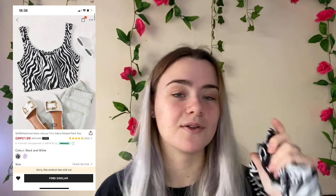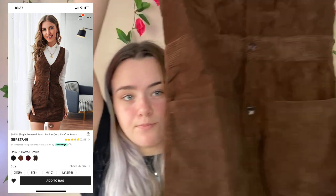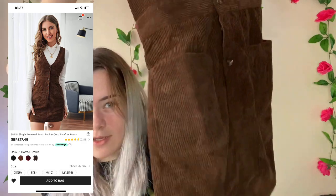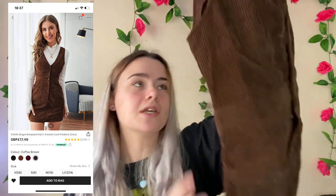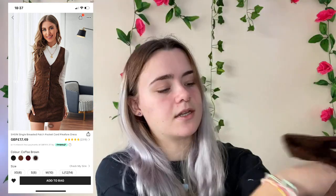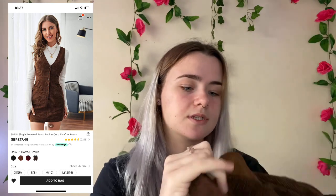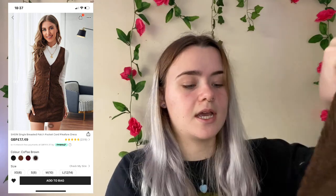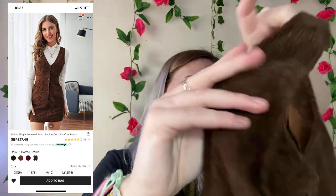I've had this in my basket for ages — it's a brown ribbed dungaree-style overall dress. I'm really getting into the color brown at the moment and I absolutely love this. It's really good quality — kind of thin but it's not going to be see-through. I got this in an extra small and paid £13.60 for it. I'm gonna rate it 10 out of 10 because I really like it.